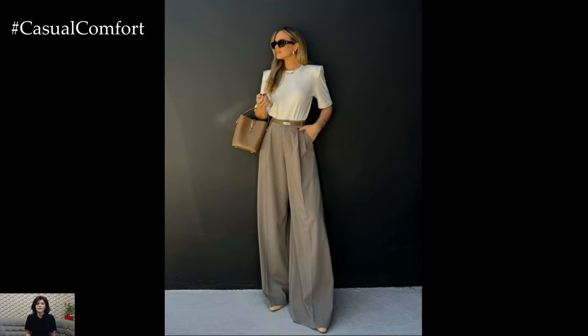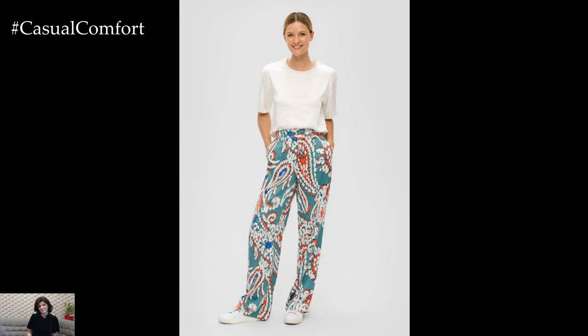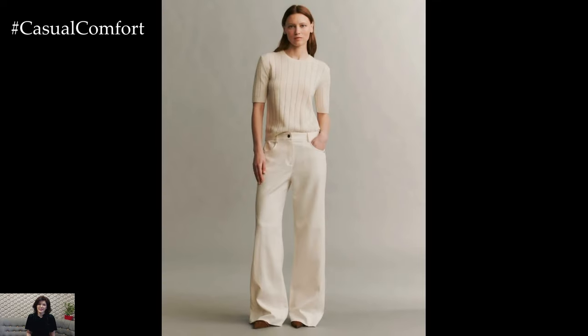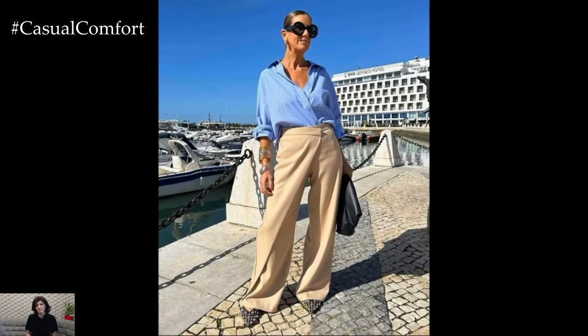One of the standout features of Palazzo Pants is their comfort. Made from lightweight, breathable fabrics like cotton, linen, or chiffon, these pants allow air to circulate freely, keeping you cool even on the hottest days. The wide-legged design ensures that the fabric doesn't cling to your skin, providing a relaxed fit that's perfect for summer. Whether you're sitting at a cafe or taking a stroll in the park, you'll appreciate the ease and comfort that Palazzo Pants offer.